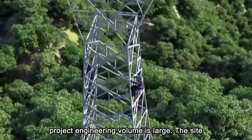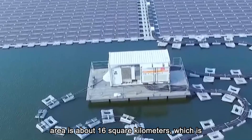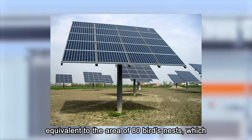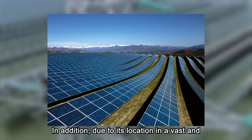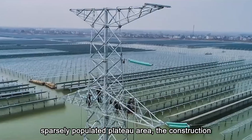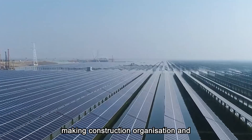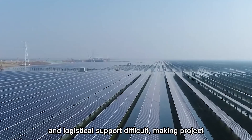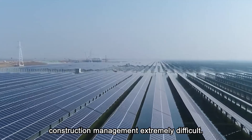At the same time, the project engineering volume is large. The site area is about 16 square kilometers, equivalent to the area of 80 Bird's Nests, which brings huge problems to project construction. In addition, due to its location in a vast and sparsely populated plateau area, the construction conditions are harsh, making construction organization and management, equipment and material supply, and logistical support difficult. The construction team faced three main challenges.